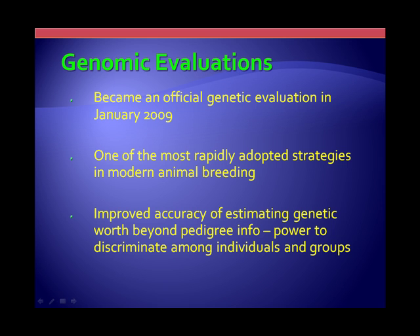This technology has advanced quite rapidly. The biggest reason is the power of increased accuracy of predicting individuals' true genetics beyond what pedigree information alone provides. The other is the ability to discriminate among individual animals as well as among individual groups. Those are two very powerful technologies and techniques that have come along and have applications.